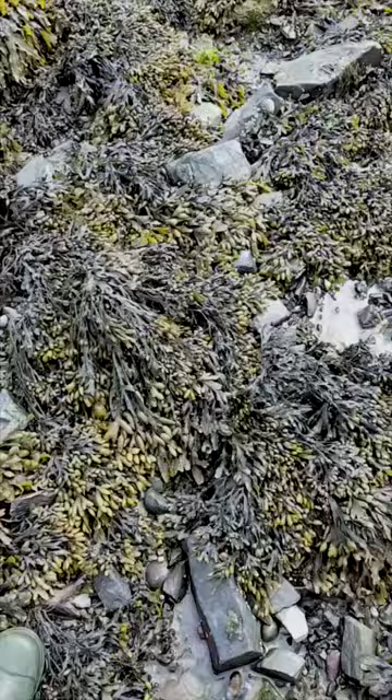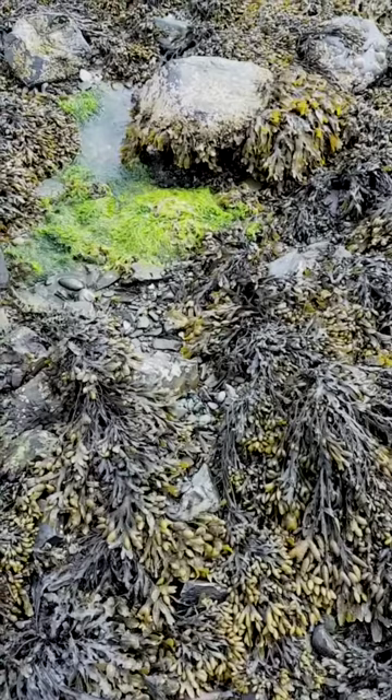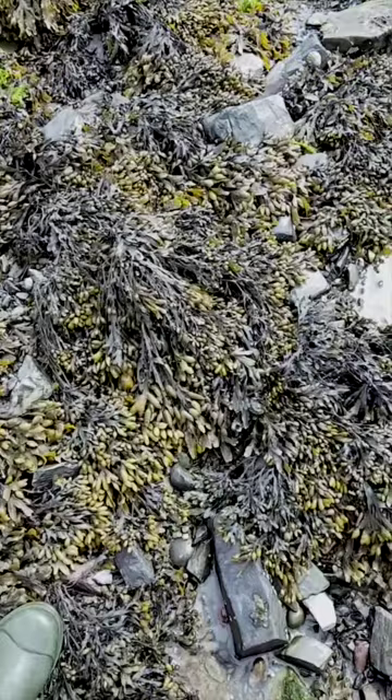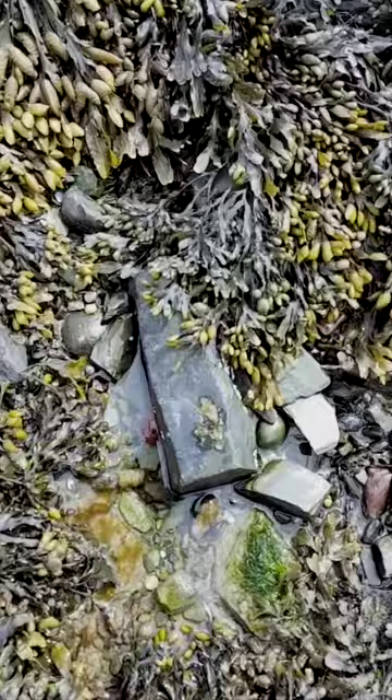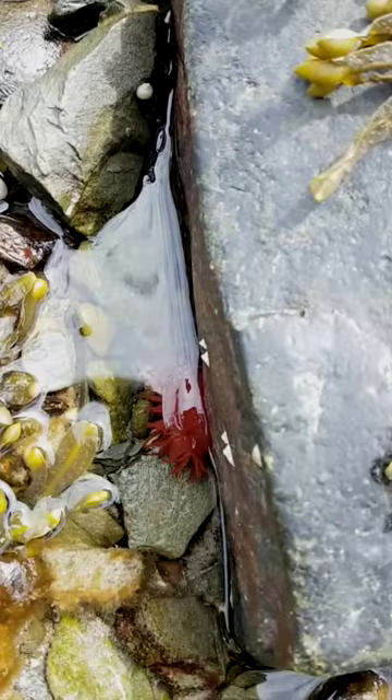I've come further down the beach and, as you can see, among the gutweed — the bright green weed — we've now got quite a lot of this spiral weed. This is an indicator that we're getting a bit more saline or salty water, and I've found my first little remarkable animal that I wanted to show you. The camera's just focused on it — that red blob there.